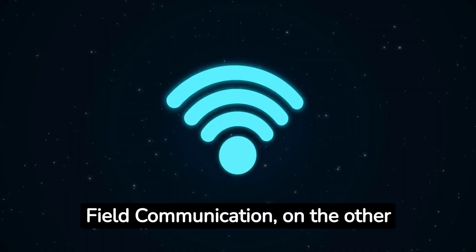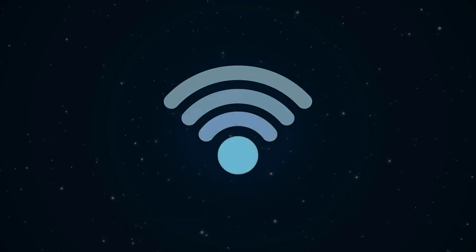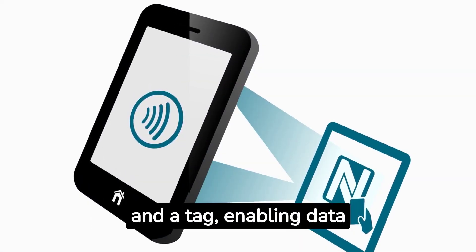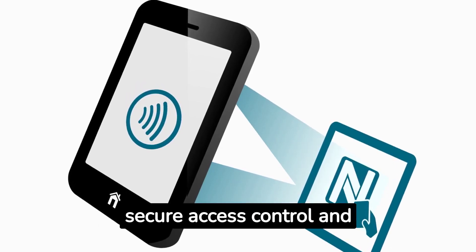NFC, or Near Field Communication, on the other hand, is a subset of RFID that allows for two-way communication. This means NFC devices can act as both a reader and a tag, enabling data exchange between devices. This feature makes NFC perfect for secure access control and device pairing.